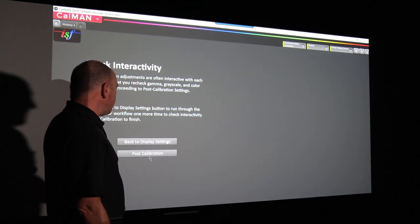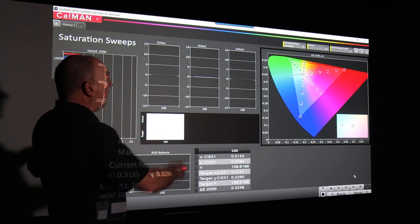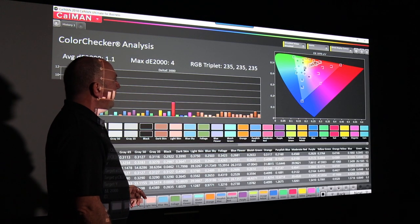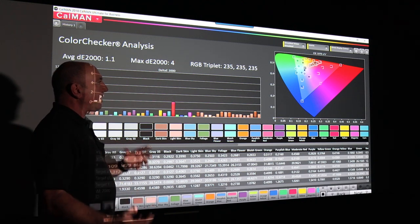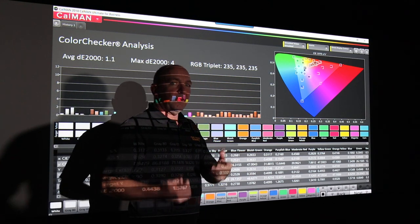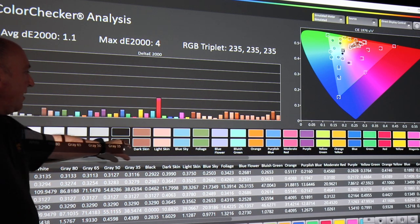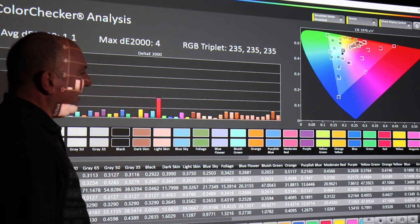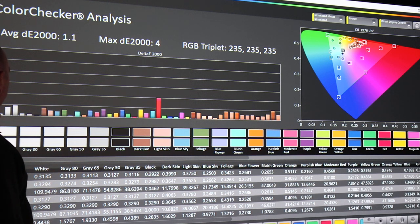Moving on to post-calibration, this is a quick check of everything we've done — a sweep showing our colour outputs. The colour checker is where the rubber meets the road. If your colour checker isn't right, you haven't done a good job. It biases towards things like skin tones, and these colours should match up. The bottom one is the target — what it should look like — and the top is the actual result. Looking at it, I can't actually see a difference anywhere.